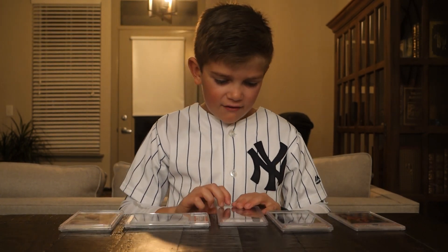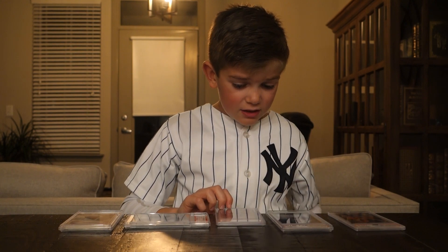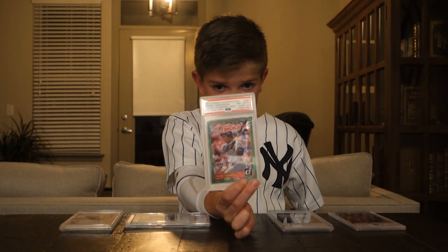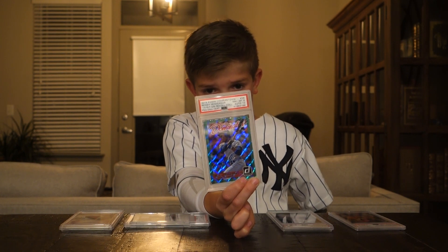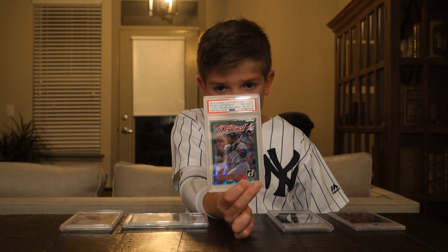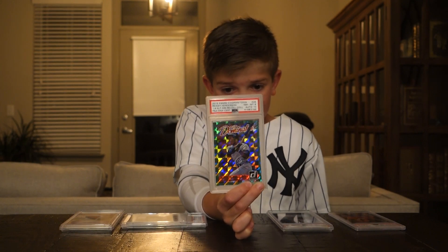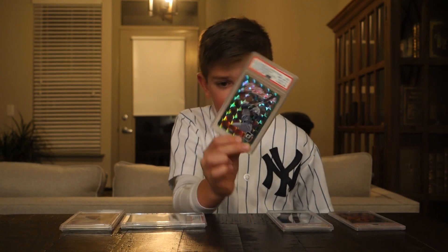Next up we have 2015 Panini Cooperstown — the all-time stolen base leader, Rickey Henderson. I really like the green on this card. It came back as an 8, which wasn't the best. This is also numbered out of 5.